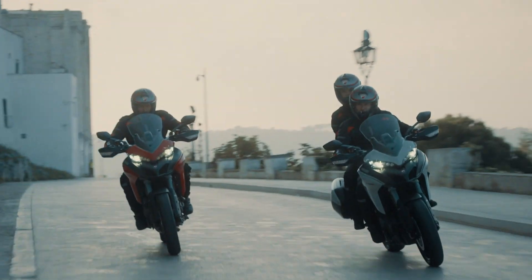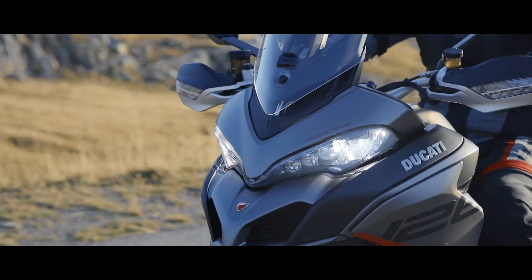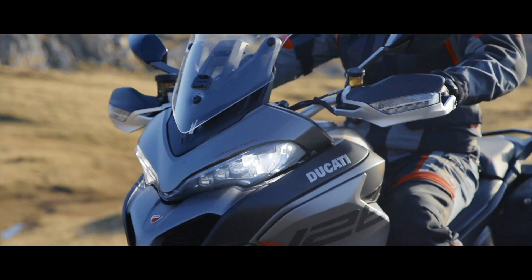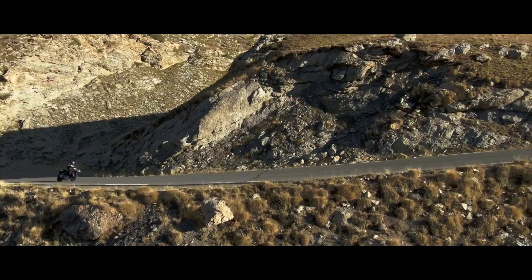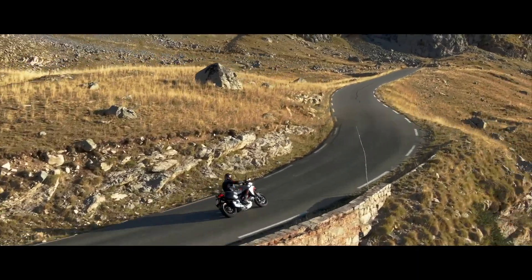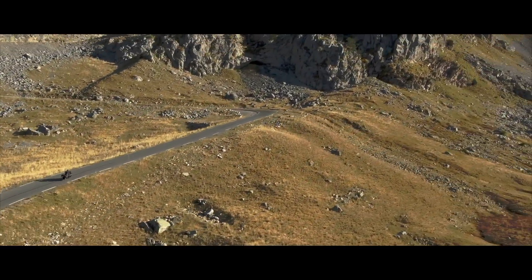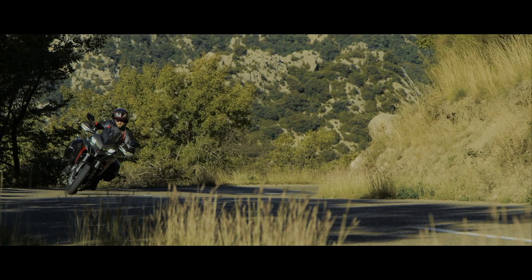Ducati say in their press release that they aim to have this technology available on one of their bikes in 2020, rolling out to more models later. Many expected them to announce it on the touring-focused Multistrada 1260S Grand Tour launched at EICMA last year, but it wasn't to be — so perhaps they're holding this tech back for their V4 Multistrada, which they've confirmed is in development and has also been spotted testing extensively this year.